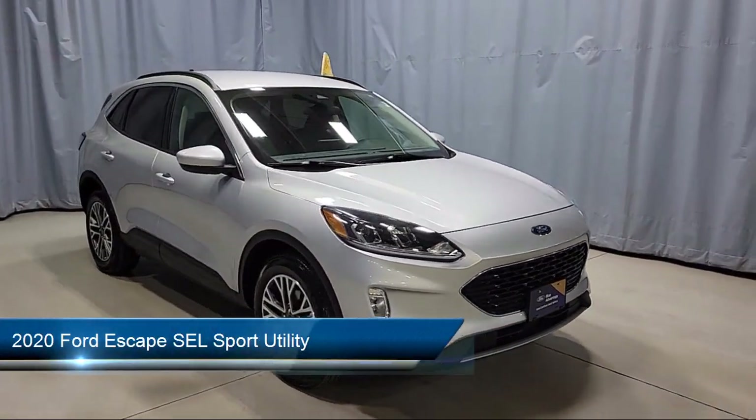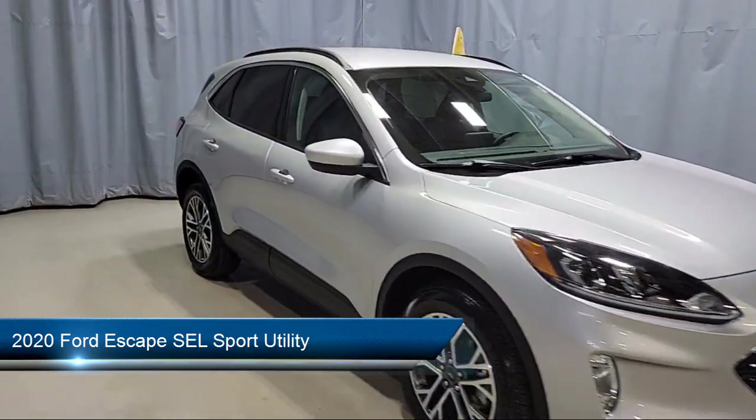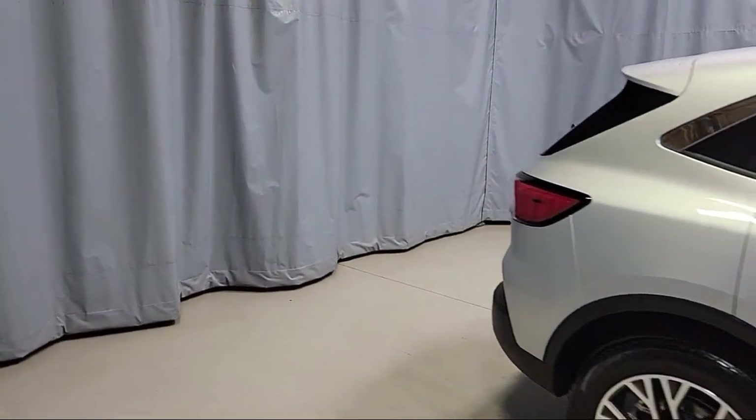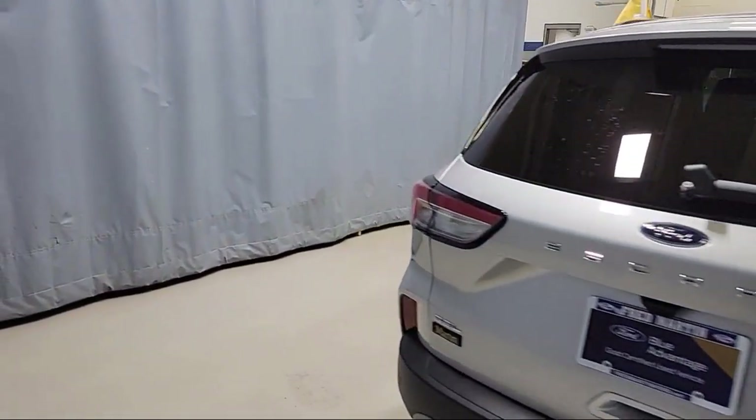This vehicle comes equipped with Ford Copilot 360 Assist, Ford Pass Connect, Emergency Communication System, SYNC 3 911 Assist, and Adaptive Cruise Control with Stop and Go, and a Roof Rack.